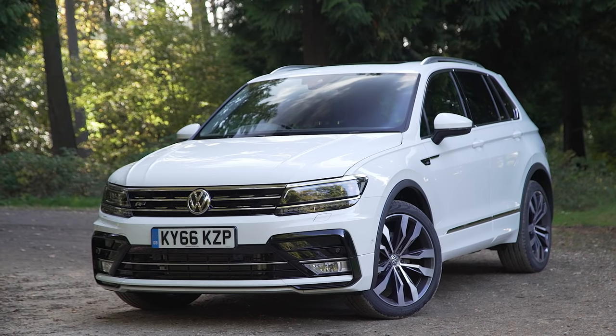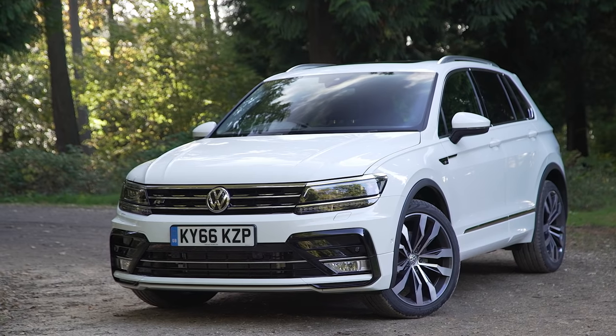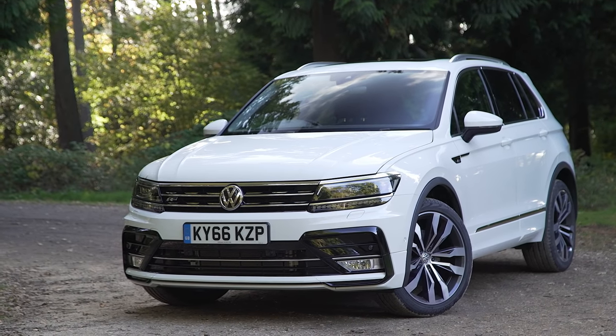For more information, search for the Volkswagen Tiguan on whatcar.com, and to keep up to date with all our latest video road tests, click subscribe.